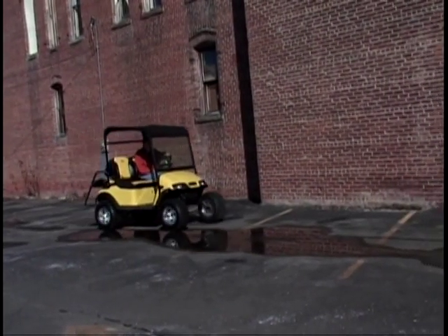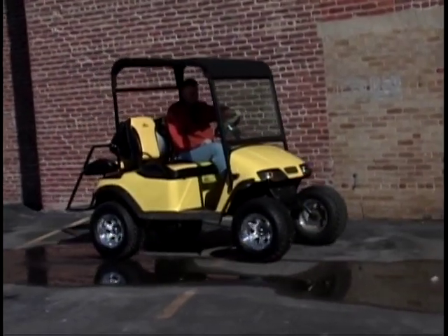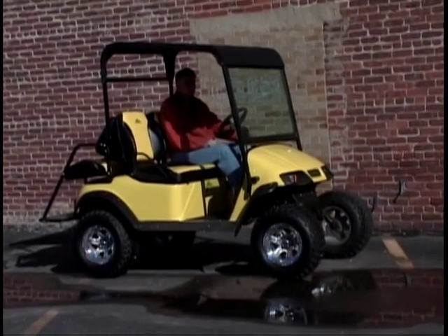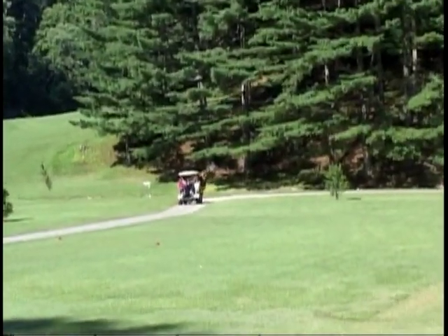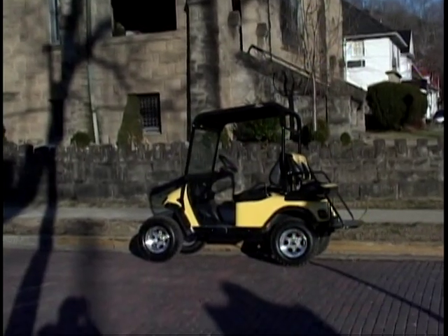In a world where oil and gasoline fuel the transportation needs of America's public, people from all walks of life are turning to alternative methods of travel, and electrified personal carts are answering those needs. Not only on the golf course, where they are a familiar fixture, but in neighborhoods and communities where they are easily accommodated and have even become the preferred mode of transportation.